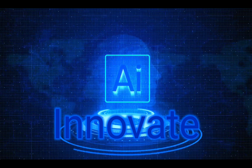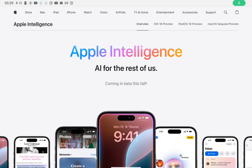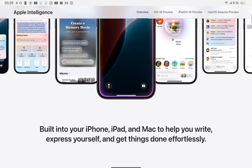Welcome back, AI Innovate. Today we are going to review Apple Intelligence. Apple Intelligence encompasses the AI and machine learning technologies integrated into Apple products like iPhones, iPads, and Macs.